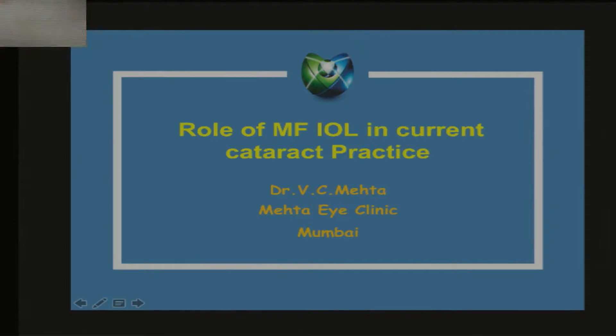Good afternoon, friends. We are going to talk about the role of multifocal IOL in current cataract practice.